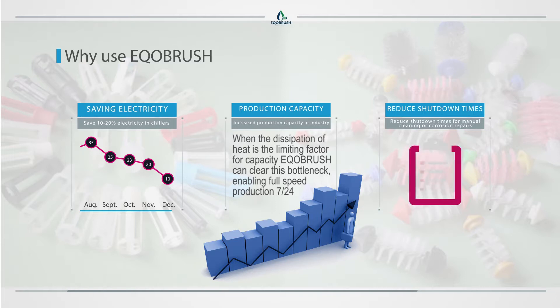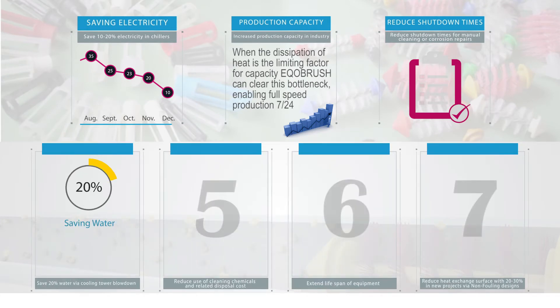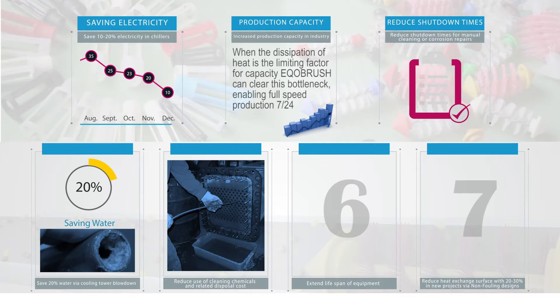Reduce shutdown times for manual cleaning or corrosion repairs. Save 20 percent water via cooling tower blow down. Higher allowable cycles of concentration of the cooling water saves on makeup water, as mineral deposits do not have the chance to settle and crystallize in the tubes. Reduce use of cleaning chemicals and related disposal cost, as releasing cleaning chemicals to sewage systems or surface water is not an option.